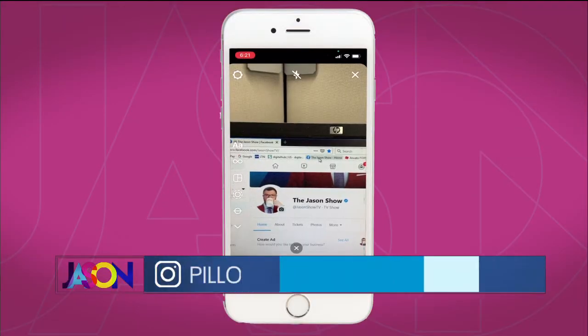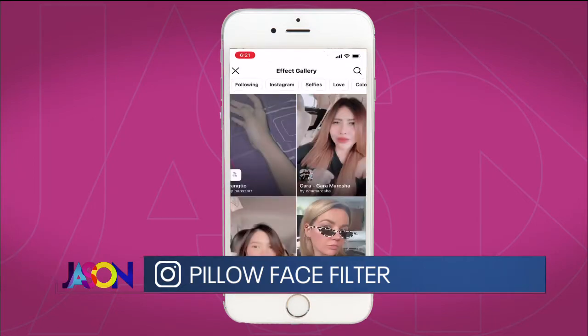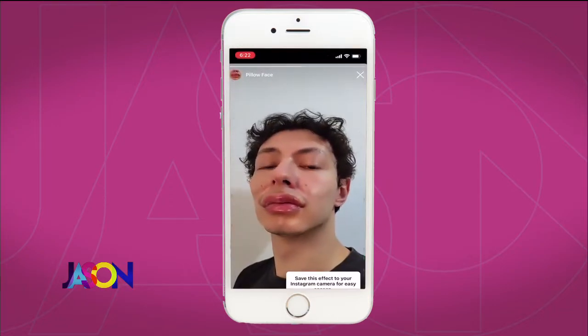Go to your story on Instagram. Find the search function under filters and type in 'pillow face,' then open up the filter. Of course, that's how you do it right there. We don't know who that gentleman is, but of course we had to try it out. Ladies first.